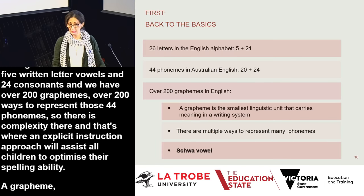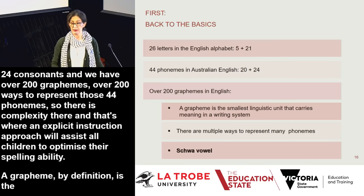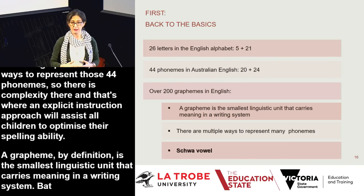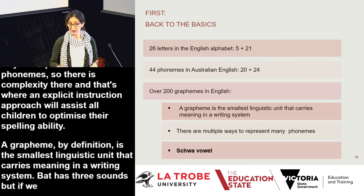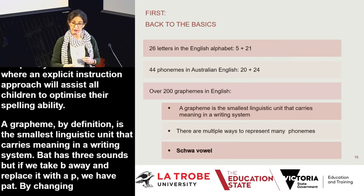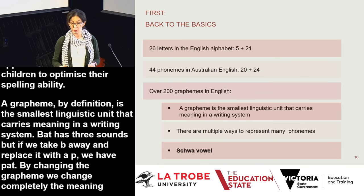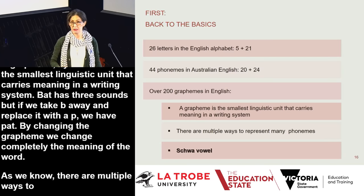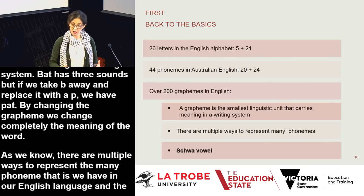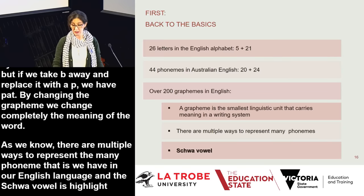A grapheme, by definition, is the smallest linguistic unit that carries meaning in a writing system. For example, in the word 'bat,' if we replace the 'b' with a 'p' sound, we have 'at' — a different word with different meaning. So 'b' and 'p' are two separate graphemes because changing the grapheme completely changes the meaning. There are multiple ways to represent the many phonemes in English, and the schwa vowel is particularly important, so we'll talk about it next.